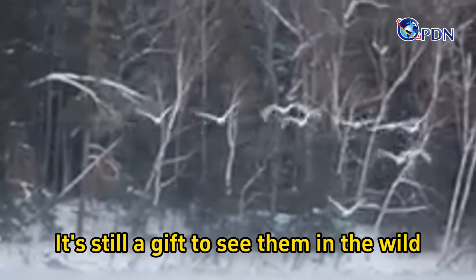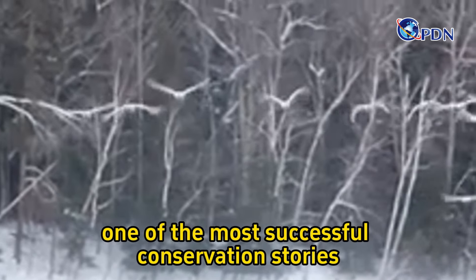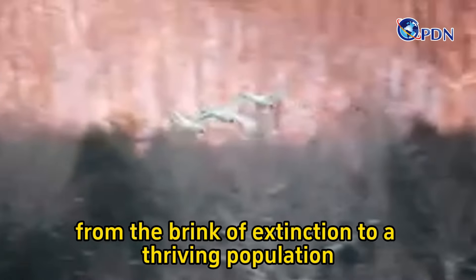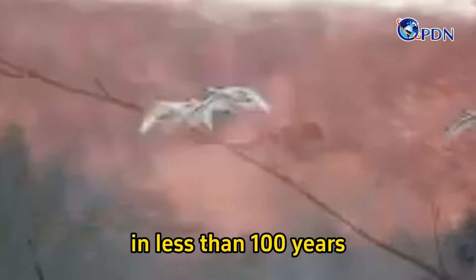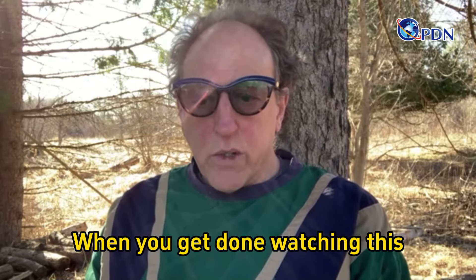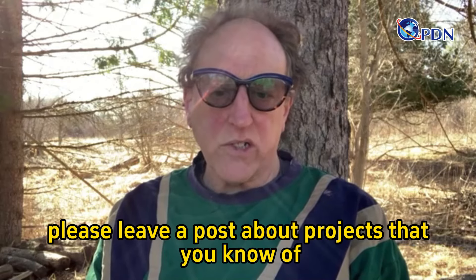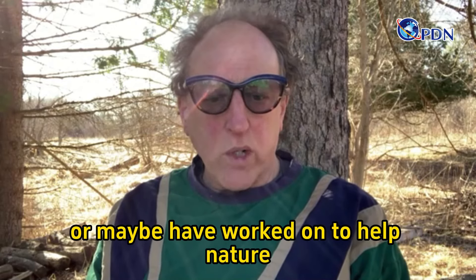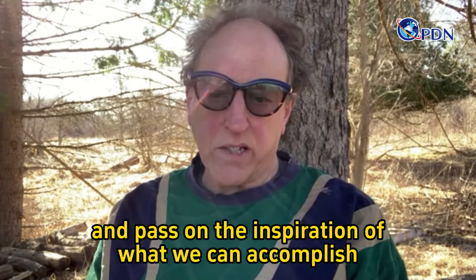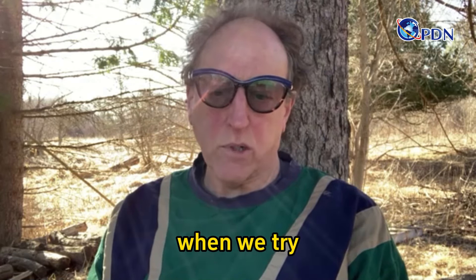It's still a gift to see them in the wild, but they're now considered one of the most successful conservation stories. Just think of that — from the brink of extinction to a thriving population in less than 100 years. When you get done watching this, please leave a post about projects that you know of or maybe have worked on to help nature. I'd like to cover more stories like that and pass on the inspiration of what we can accomplish when we try.